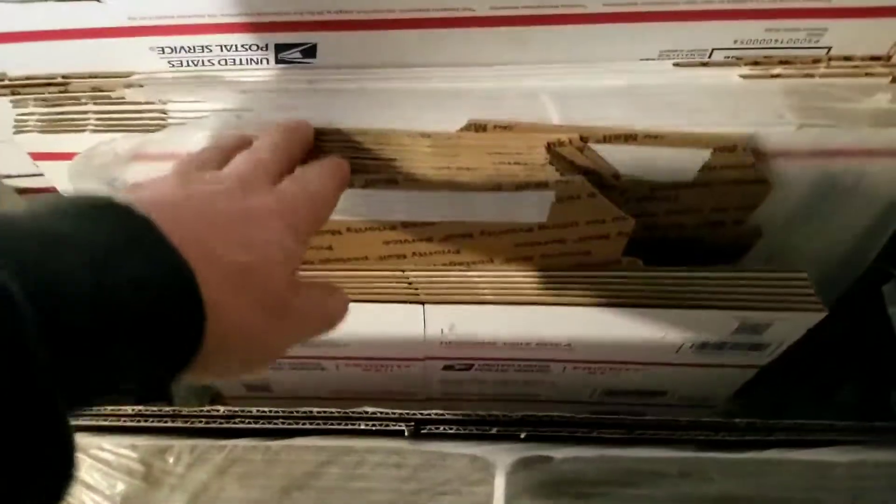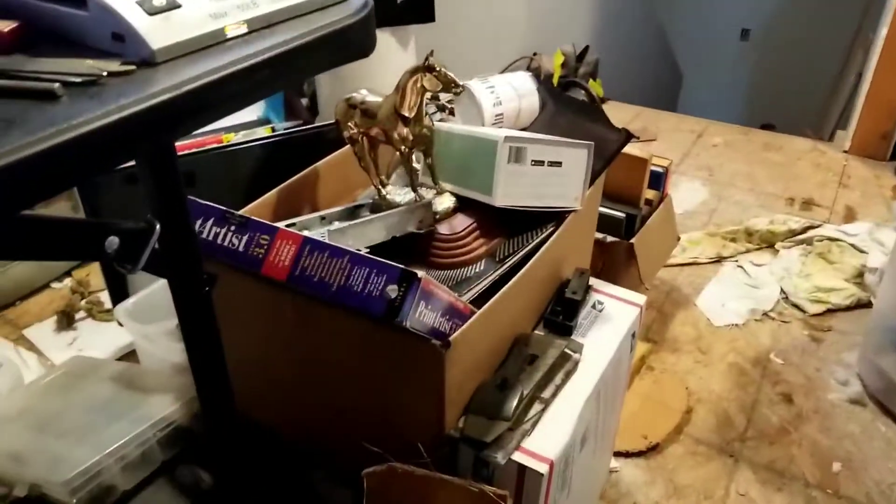I do eBay in this unfinished portion of my house, and this is my lot of shipping supplies. There's some eBay stuff to sell, some more eBay stuff.